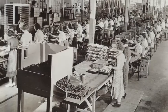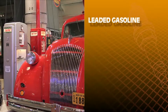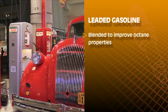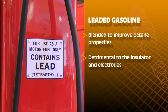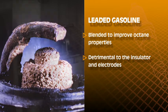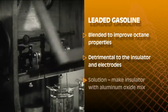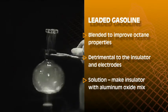The U.S. spark plug industry had to quickly step up with more robust ceramic insulators. Just before World War II, a major development was the introduction of leaded gasoline, which required another evolution of the ceramic insulator. Leaded gasoline was blended to improve its octane properties, which prevented knocking, but this fuel was detrimental to the insulator and the electrodes of the spark plug. The solution was to make the insulator out of an aluminum oxide mix, which was more resistant to the effects of the leaded fuel.